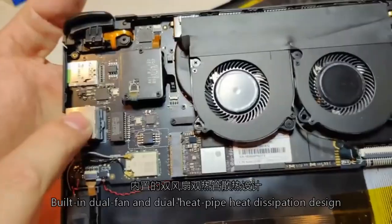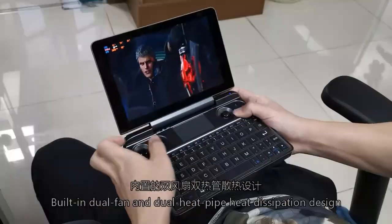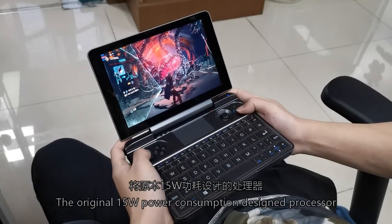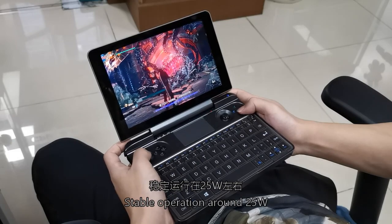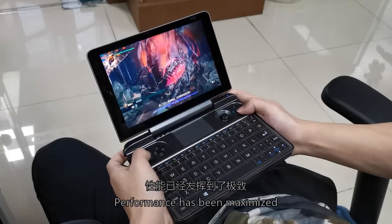It features a built-in dual fan and dual heat pipe thermal design. With the original 15W power consumption processor design, it operates stably around 25W, ensuring performance is maximized.